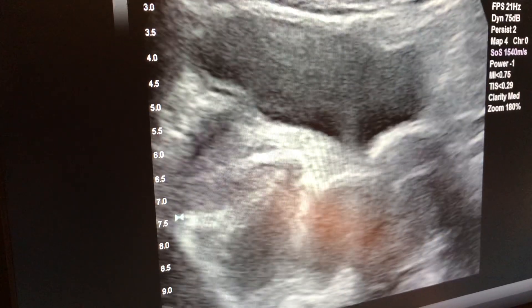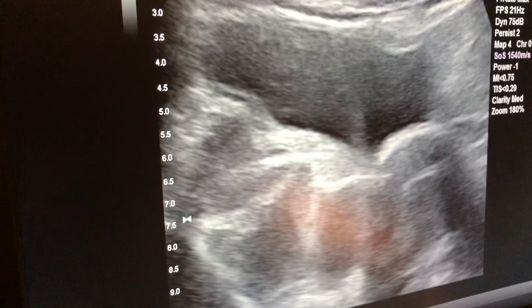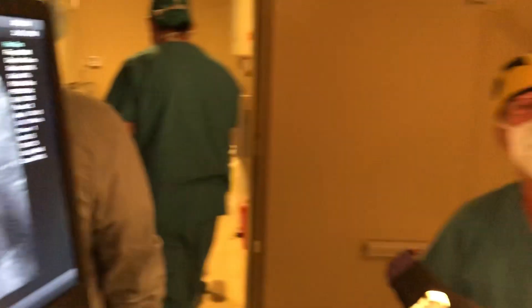That is a beautiful embryo transfer, and that's how we do it. I hope this has been interesting to you. This is Dr. Wiltshire at Missouri Fertility in Columbia, Missouri.